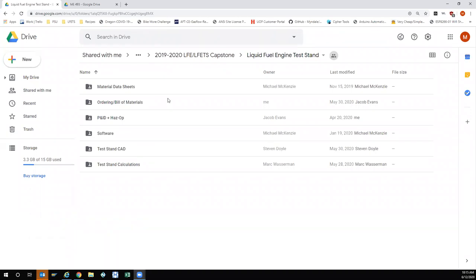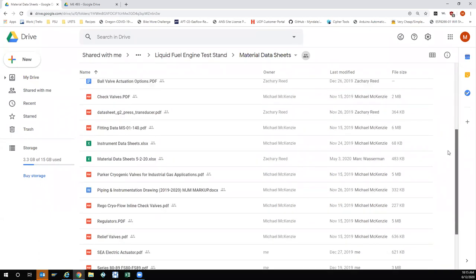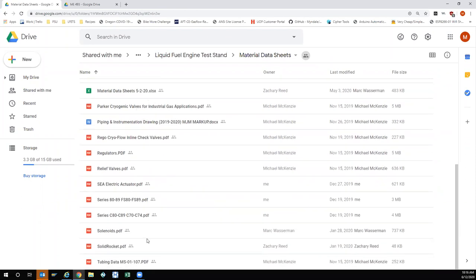Similar to the liquid fuel engine, out in the 2019-20 LFETS capstone folder we've got a subfolder for the liquid fuel engine test stand. We tried to organize this folder so all the different major data stores for the test stand are categorized. We start with material data sheets — every data sheet for all the different instruments we looked at, including some indexes and any reference material for the parts selected for the test stand.